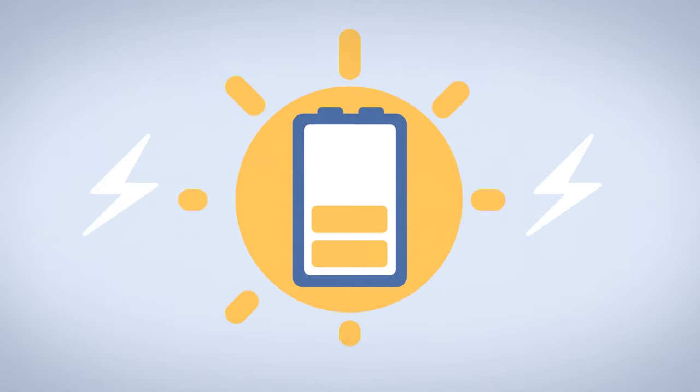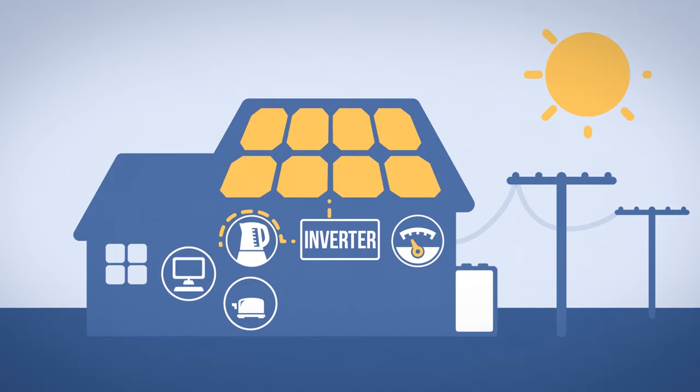Solar battery storage changes how you use your solar power. With solar battery storage, your solar panels will still directly power your appliances while the sun is out. However, the extra power you're generating does not go into the grid.